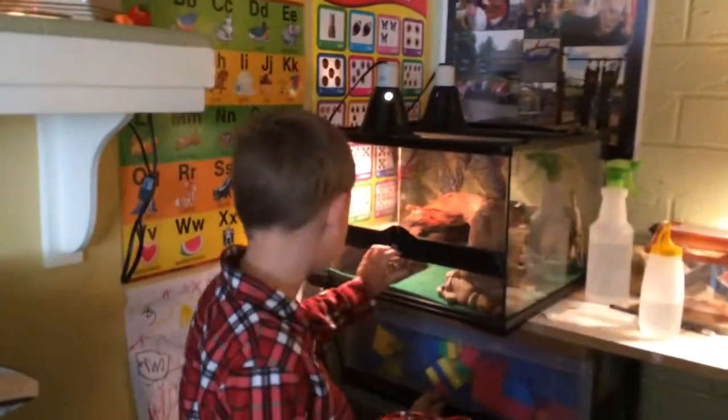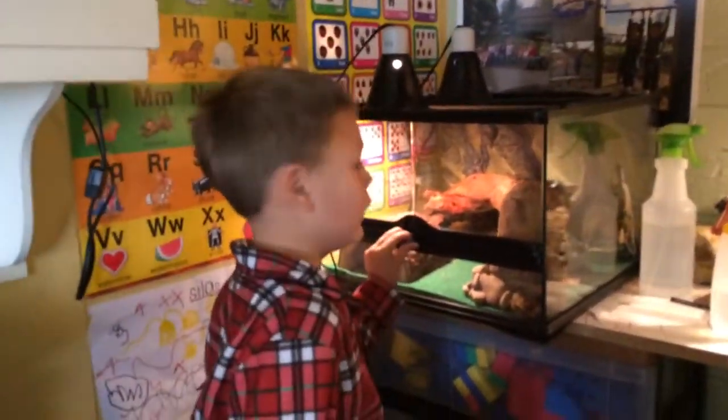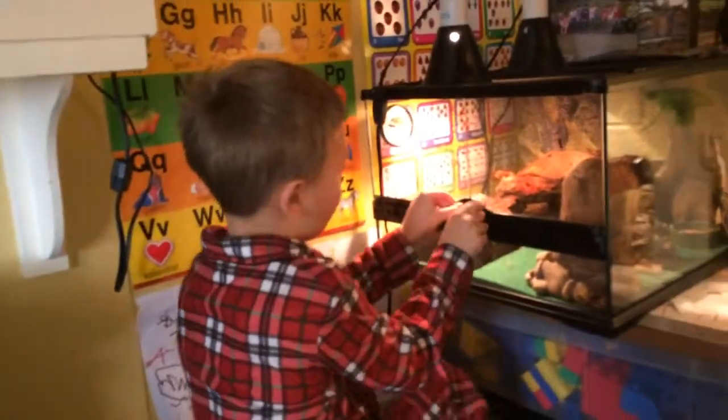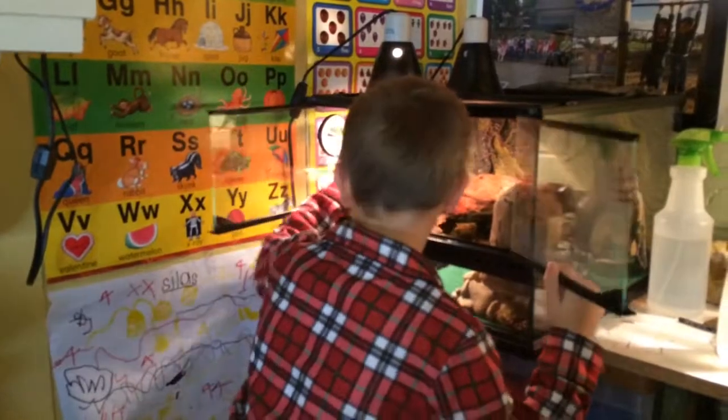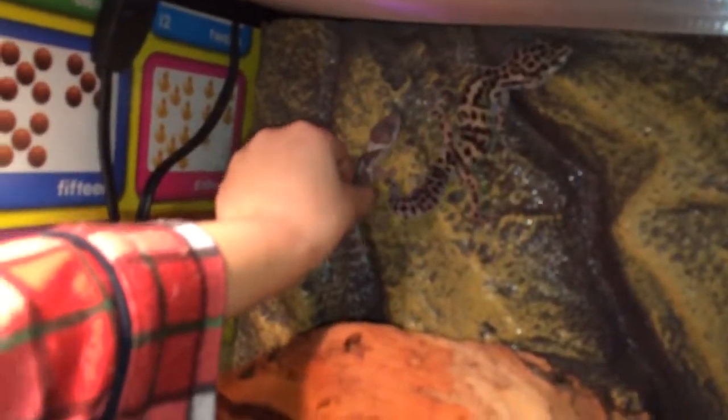Hello, this is Silas again. We are going to learn more about Leopard Geckos. Now you see I have got three. One is in this vlog, the other two are over there. So I am going to show you the new one up close. Here he is, he is a little baby.